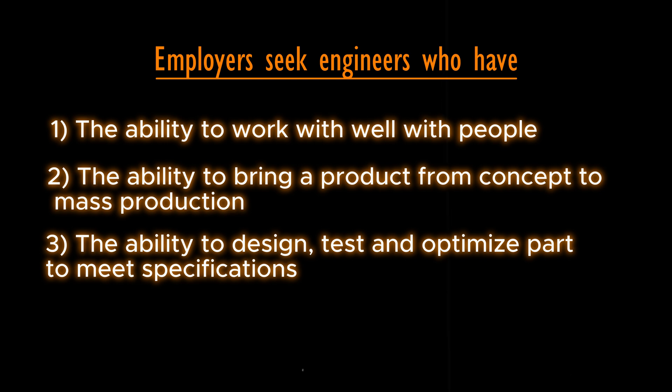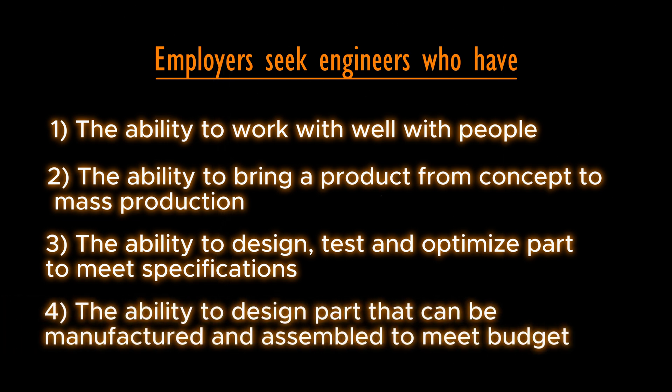You also have to carry the ability to design, test, and optimize parts to meet specification — meaning you must not deviate from requirements. You also have to have the ability to design parts that can be manufactured and assembled within budgets.